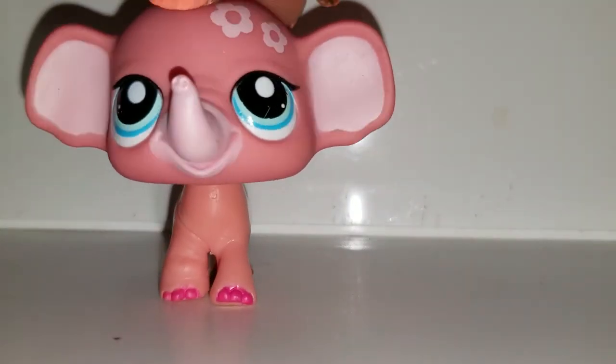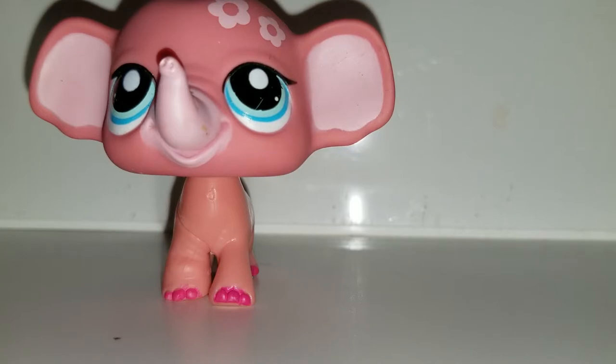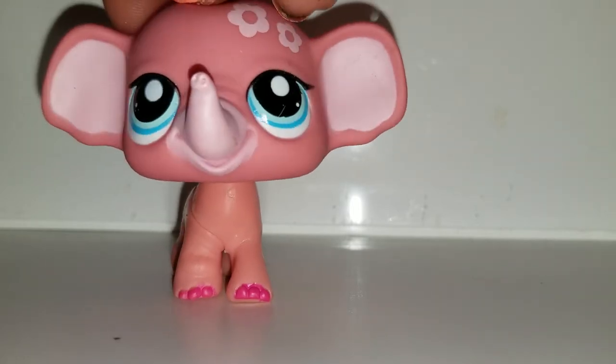Here we go — I have a pink elephant. He's really cute, and she looks like my purple elephant. I really like her.